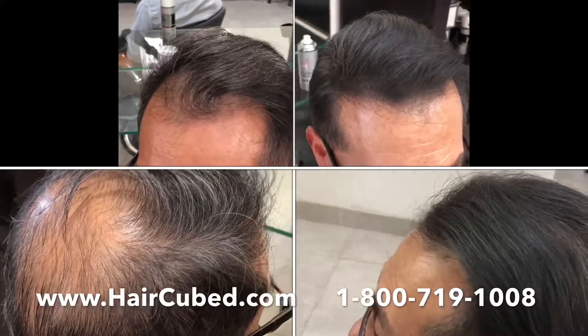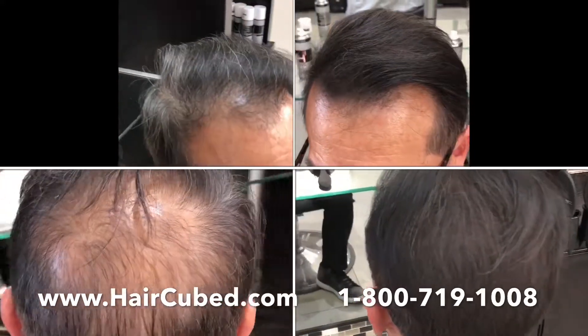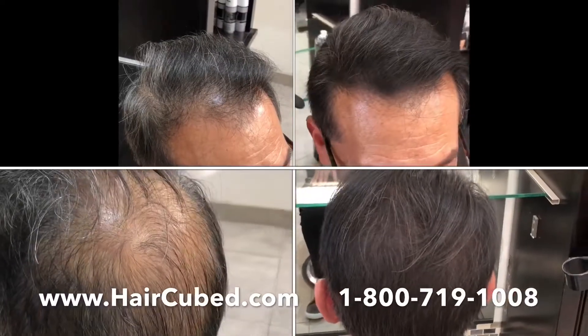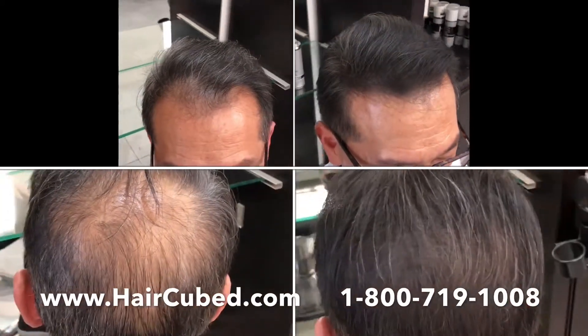If you're a man or a woman suffering from hair loss and you're ready to take a stand, it's time you try HairCubed. If you have thinning hair on the sides, the crown, or the back of your hair, it will cover that immediately. And if you're a woman with highlights, don't worry — it can even be blended right into your natural highlights.